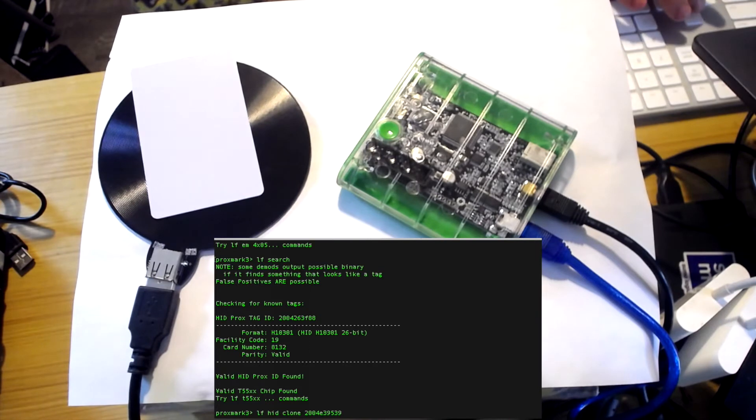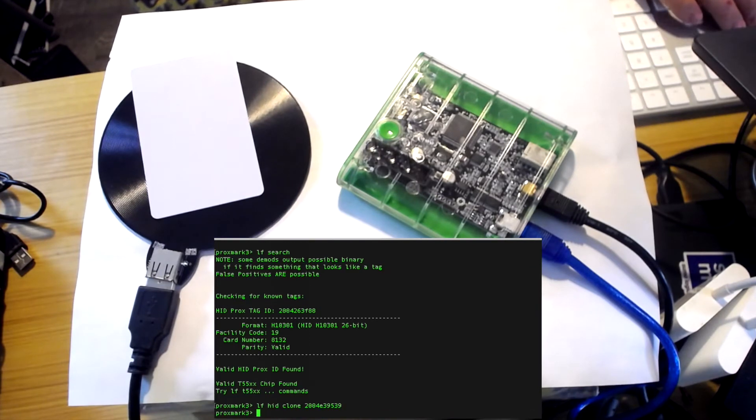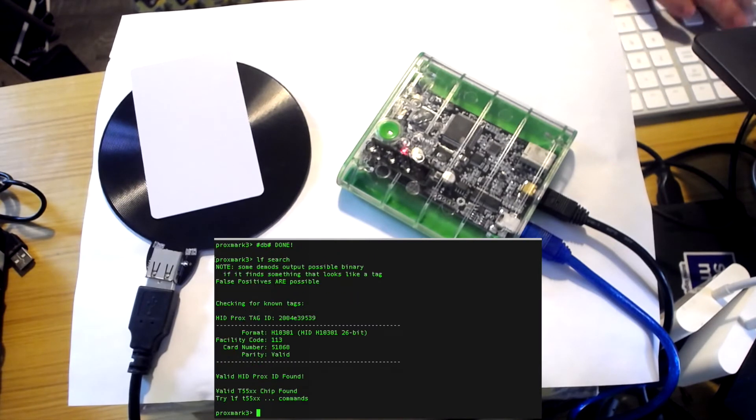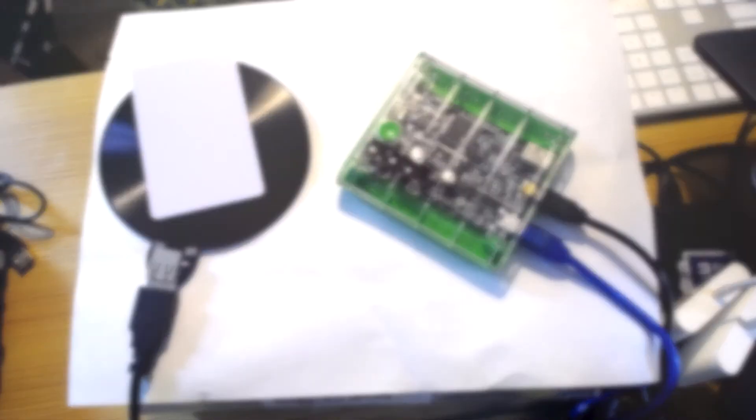I'm going to clone it to this badge. And just to show you that it's the exact same, we'll run that first command again — and as you can see, the badge has been successfully cloned.